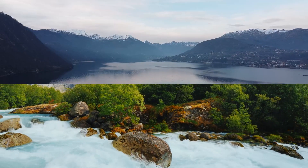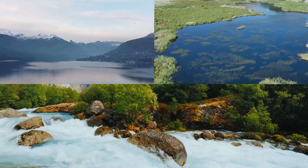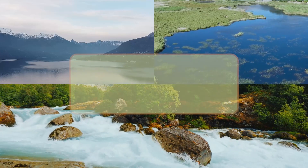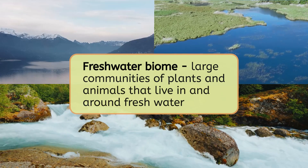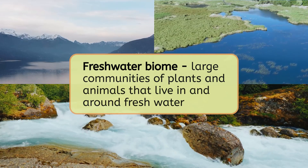Rivers, lakes, and wetlands contain fresh water too. All of these places are called fresh water biomes. A biome is a community of plants and animals that live in the same area. So a fresh water biome is a community of plants and animals that all live in and around fresh water.